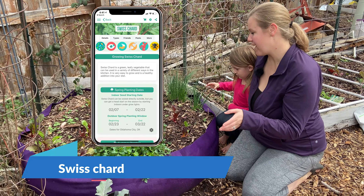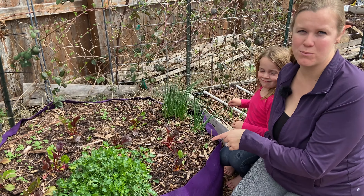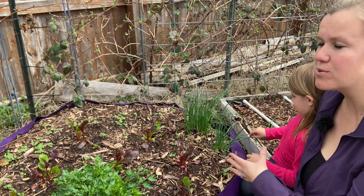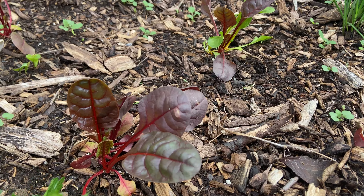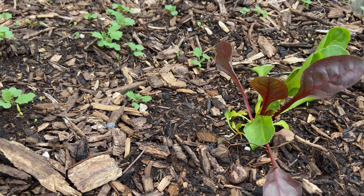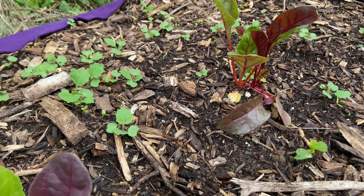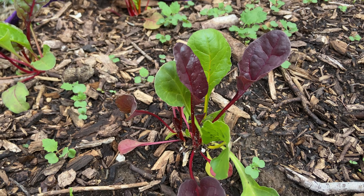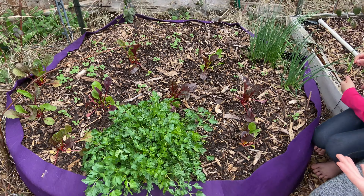Next on our list we have Swiss chard. I love Swiss chard, especially the bright lights variety which has all sorts of different colored leaves. They taste amazing especially when it's cool out. When they grow a bit bigger — in about a month or two — the leaves are huge and we use them as tortilla replacements. They're fantastic.